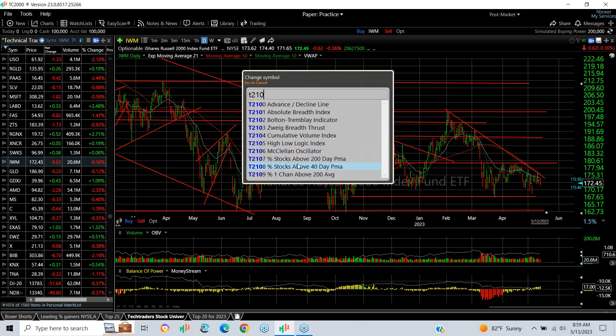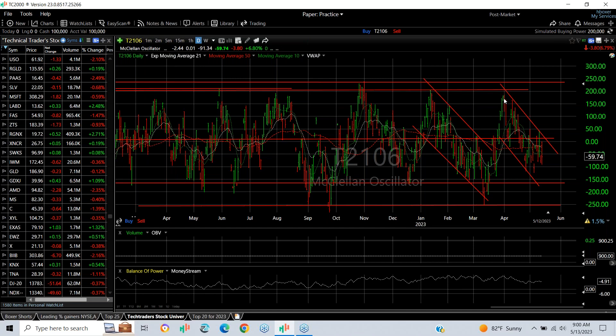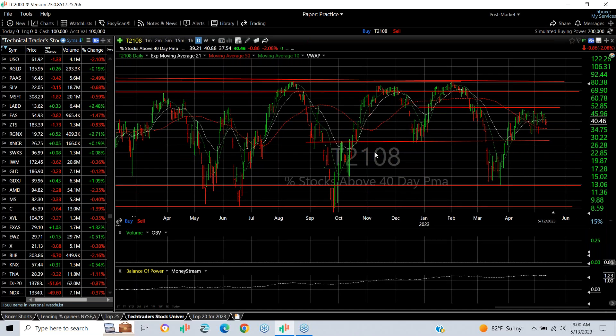The underlying technicals show the clone oscillator got to plus 180 to 185 about five or six weeks ago and has come down to minus 60. The recent low was minus 124, so we're in negative territory, certainly not overbought — the market has room to bounce. Only 40% of stocks are above their 40-day moving average. I just don't see the underlying technicals confirming a bull phase yet. You'll need to get that above 50, and to get really overbought you'd need to reach the plus 80-85 range.